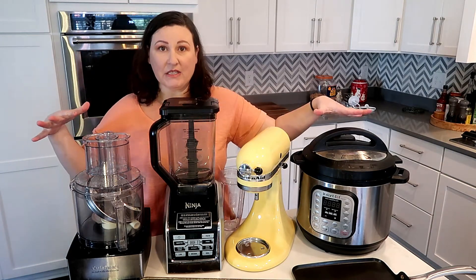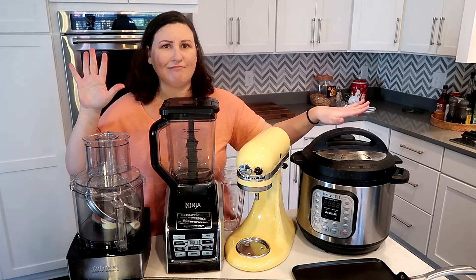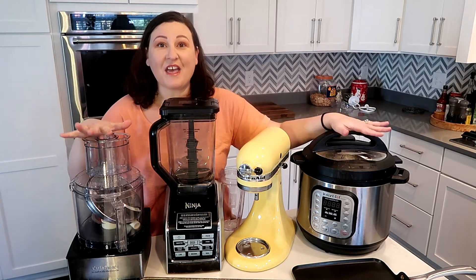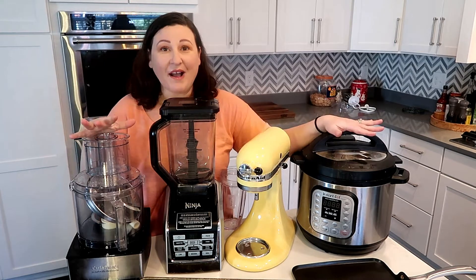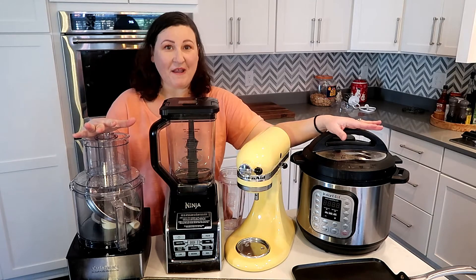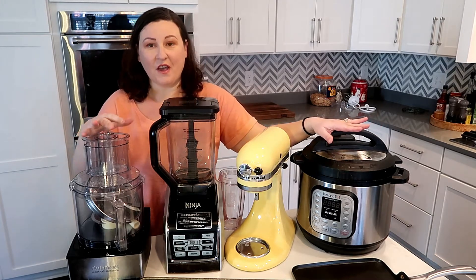These are the big heavy hitters. I don't know why I thought I should put them all in one place to show you, because man, these are heavy. So let me carry you around the rest of the kitchen and show you the other things.